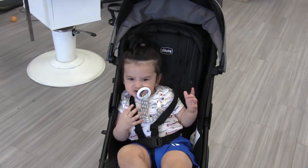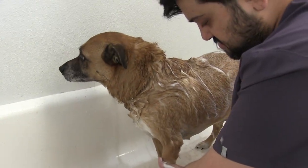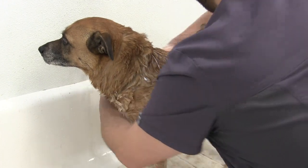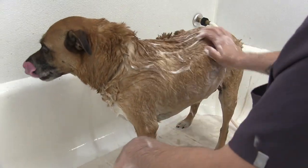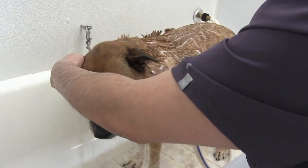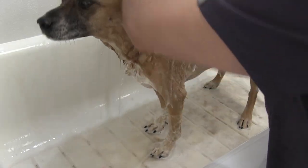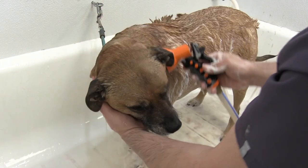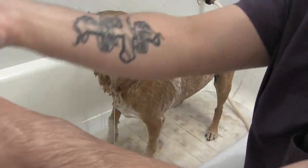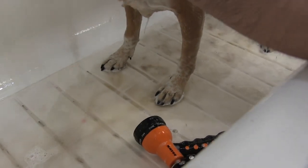Let's get back to Bogie. Let's see what's going on. Oh, look at all that dirt. He's going to feel so much better once this is done.